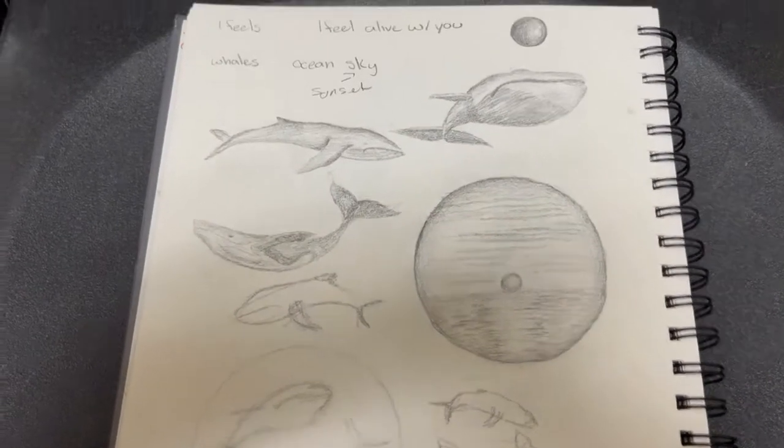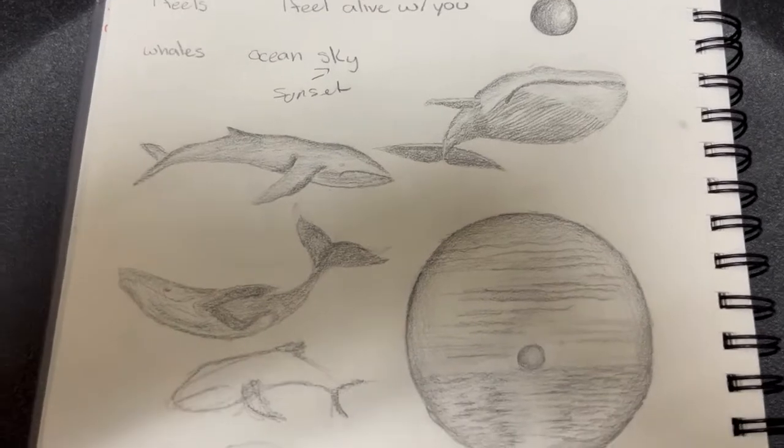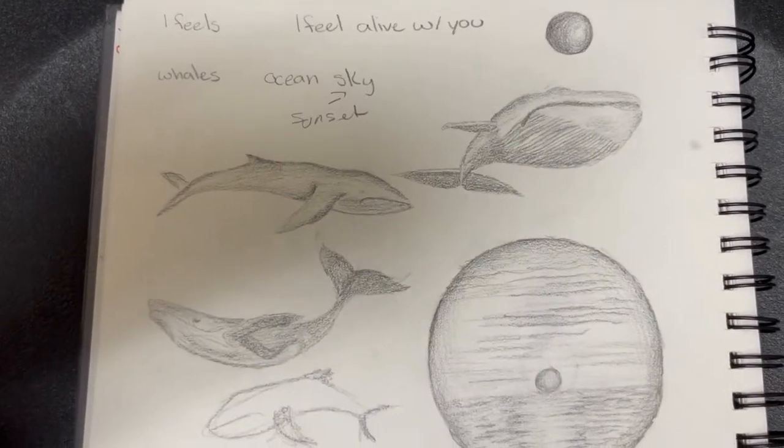Most of my thought process with this art piece happened verbally with Eric. While listening to the song together, we decided that the art piece should be of the sky and the ocean, and Eric had the idea to have whales flying in the sky. So that's what I sketched out.